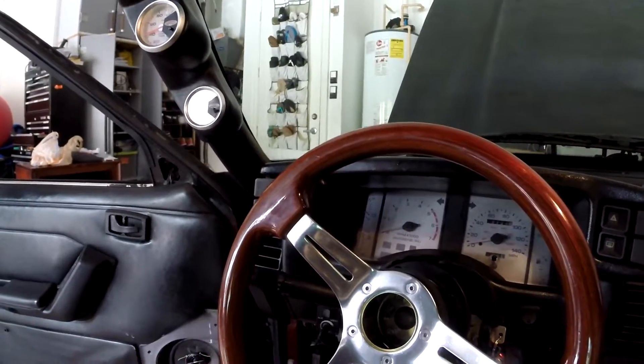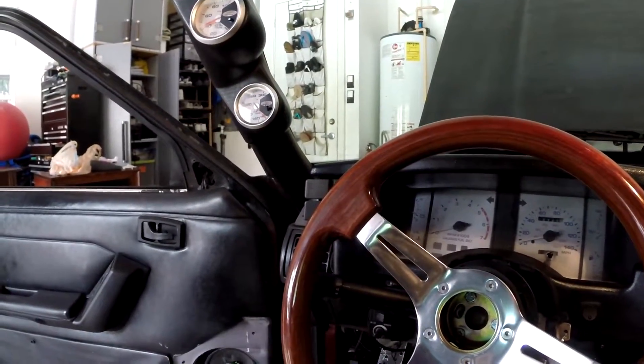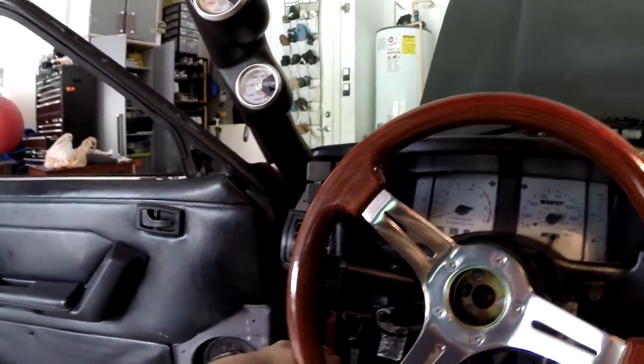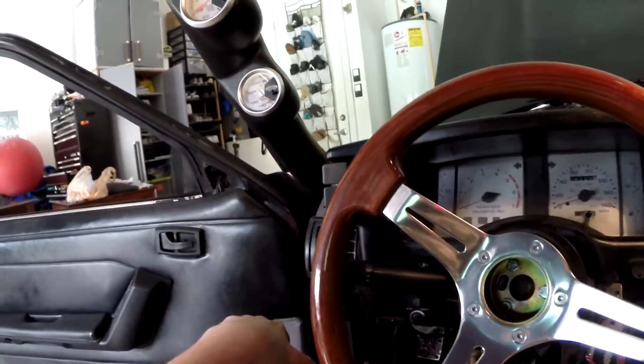There we go. She's a little loud, I'll show you guys the exhaust in a second. For those of you wondering, I got it for $1,800 — so for a first car, it ain't bad.